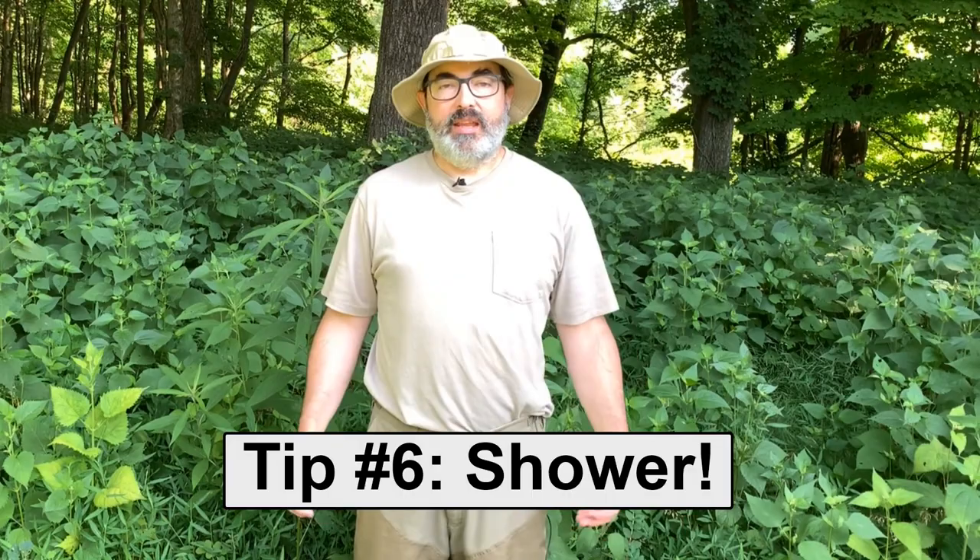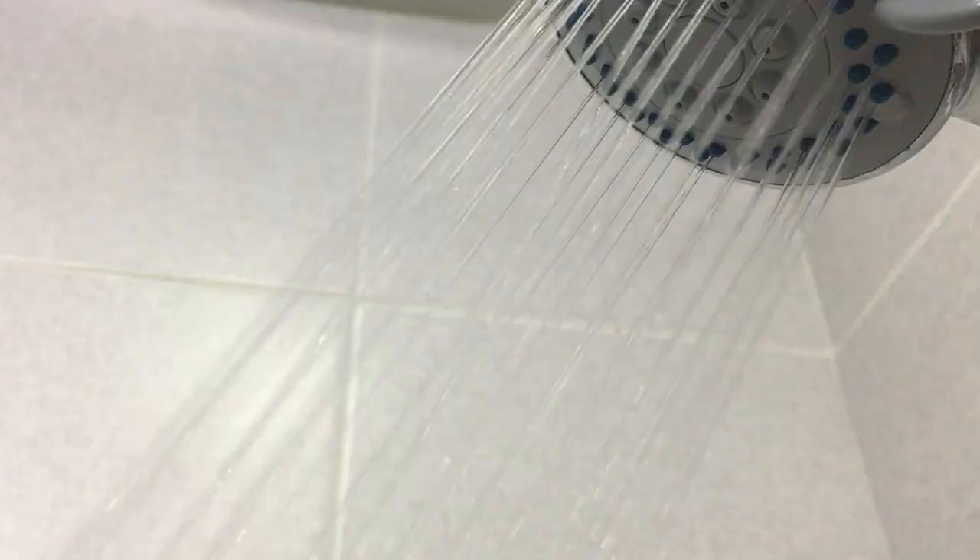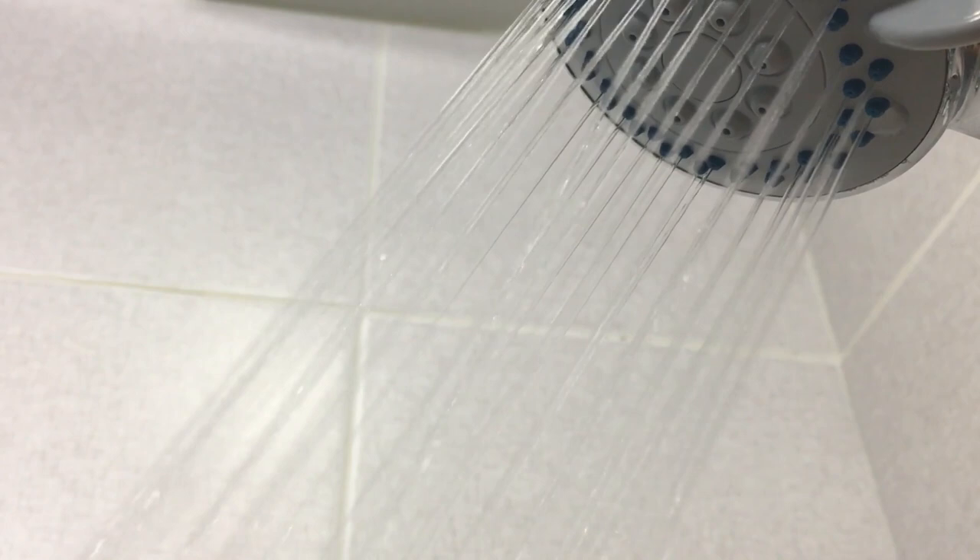Tip number six: take a shower. Hopefully you don't have any ticks on you, but getting in a shower immediately after laundering your clothes using nice warm to hot water and soap will wash any ticks that are not embedded right off of you and straight down the drain. It's your last real line of defense to keep them from getting embedded in you if they are already on you.